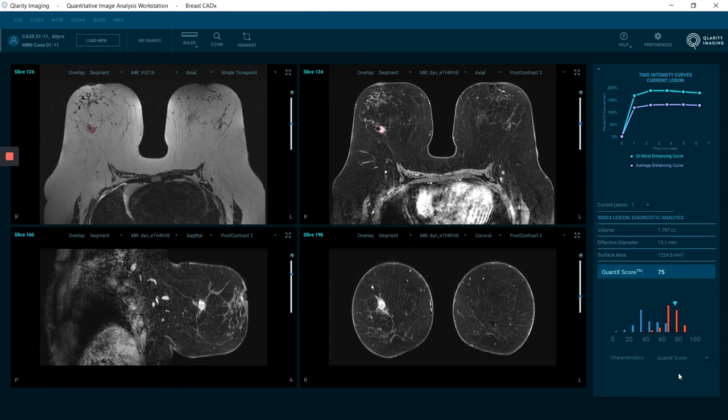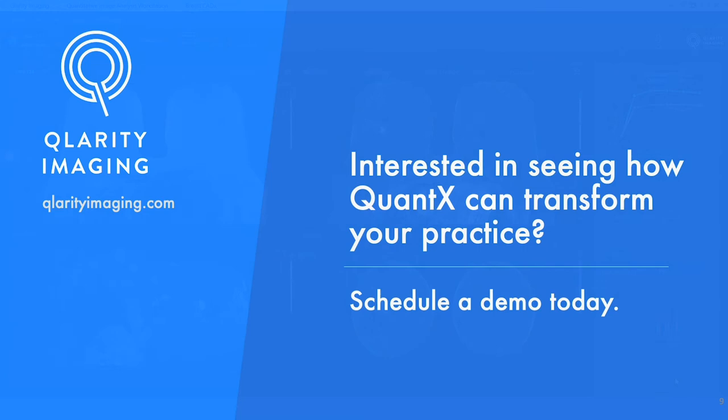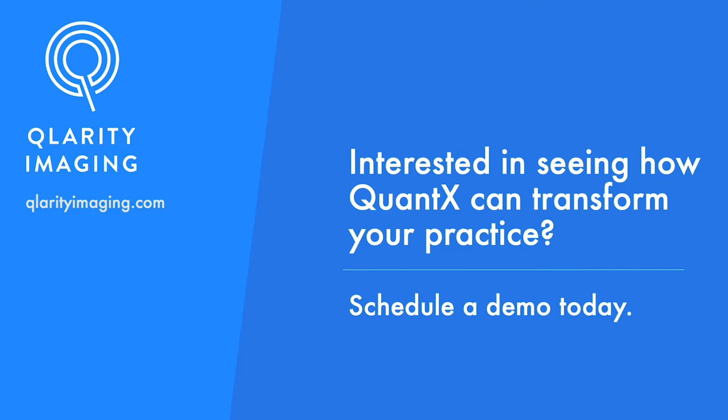That's a review of the Quantex score and how it works. If you are interested in seeing what Quantex can do for you, schedule a demo.